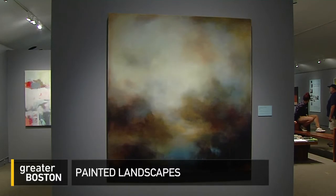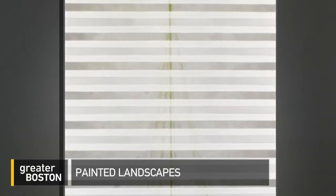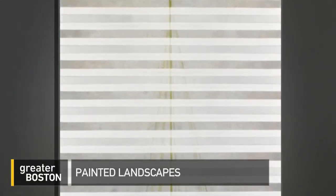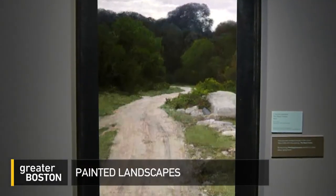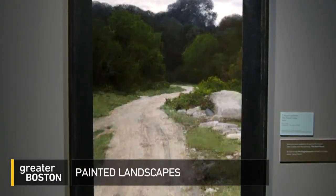All these different artists tackle it a different way. The result is a new American landscape that challenges, that deeply darkens, or that simply leads us down the road we've all traveled. Jared Bowen, WGBH News.